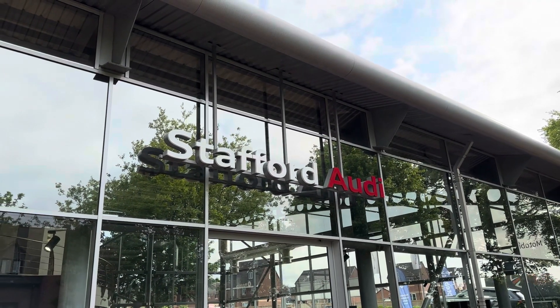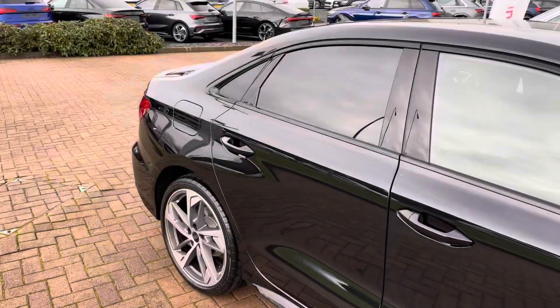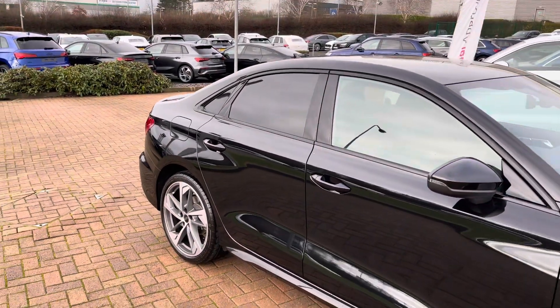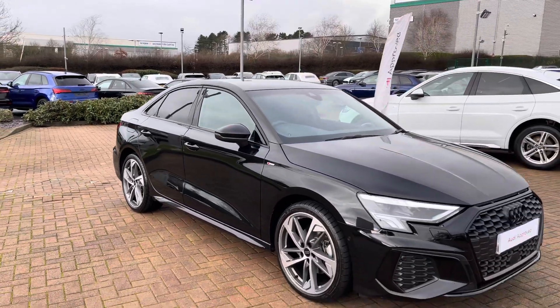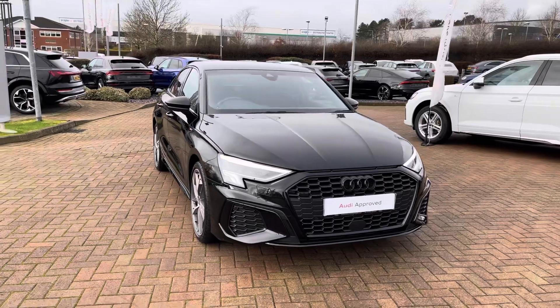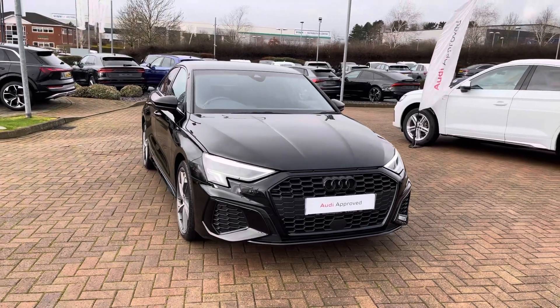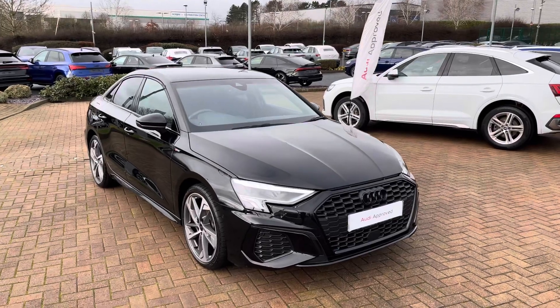Hi, I'm Oliver at Stafford Audi and today I'm going to be taking you around this Audi approved used vehicle. The vehicle in question is this 2023, 73-plate Audi A3 Saloon Black Edition 35 TDI S-Tronic in the optional Mythos Black metallic paintwork. It looks really sharp and really stylish, especially with the black exterior design package — it really stands out on the road for all the right reasons.